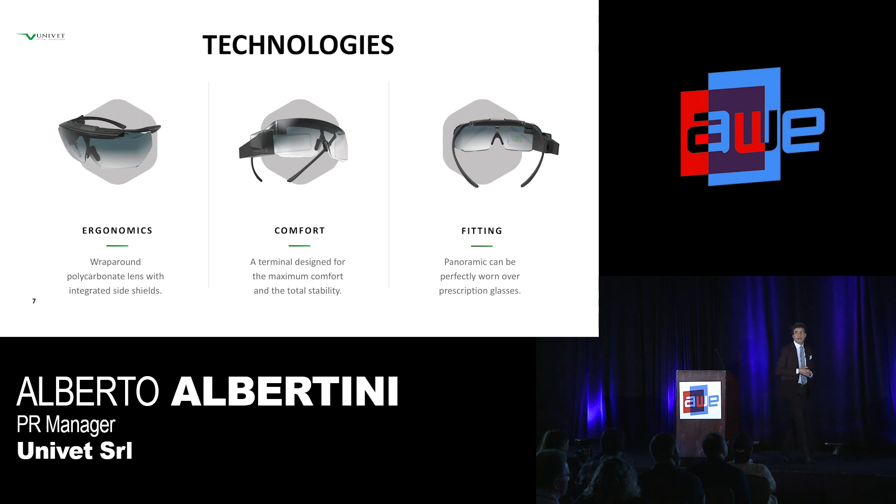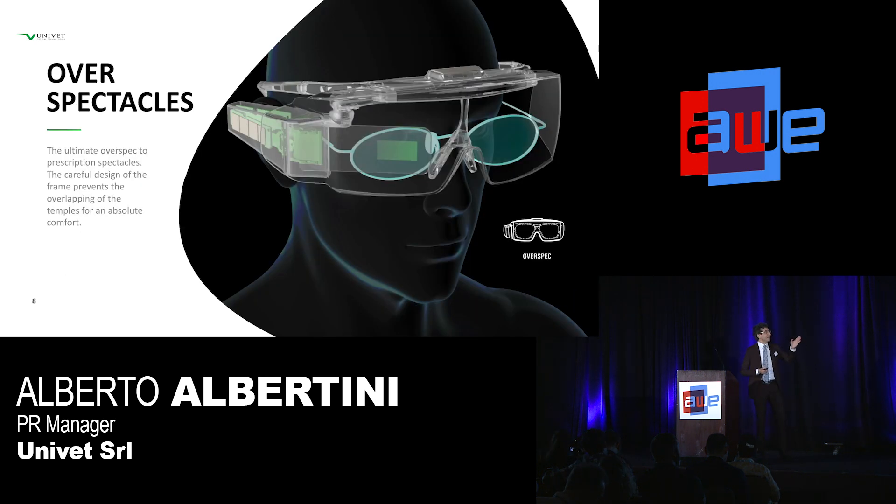We are number one in Italy; we are among the top players when it comes to comfort, ergonomics, and fitting. We know that this is a piece of equipment that must be worn for one shift all day long, so it must be weight balanced and comfortable. There is a wrap-around polycarbonate lens with side shields. We have terminal temples designed for the best fitting and total stability. The panoramic shape is ideal for prescription glasses — these are totally over-spectacles. They can be worn over your prescription glasses, and this design prevents overlapping with your prescription lenses.